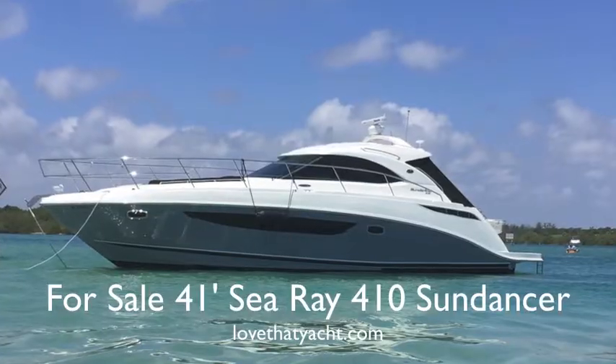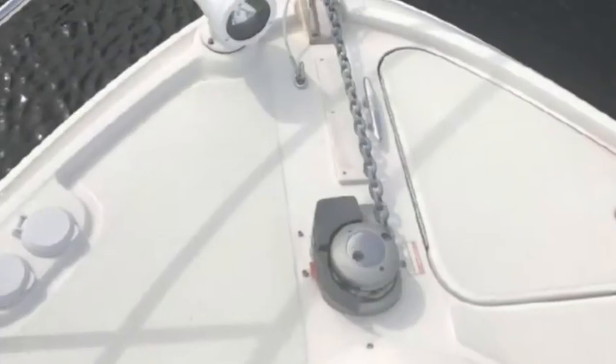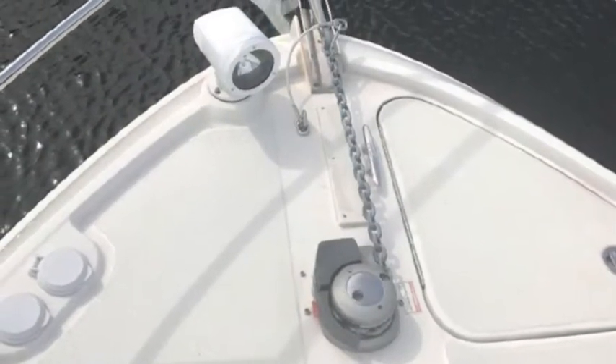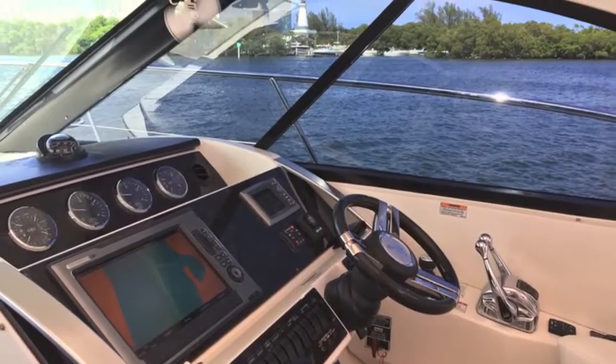These are exceptional yachts. They turn on their own radius, high performance, economical to run. They've got the Skyhook setup which makes it super easy to park and drive and move.